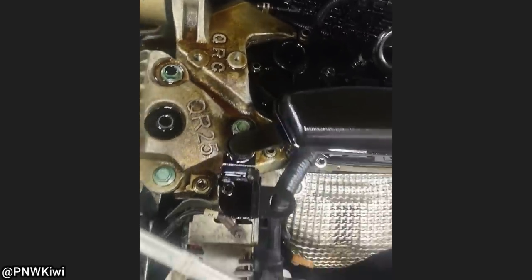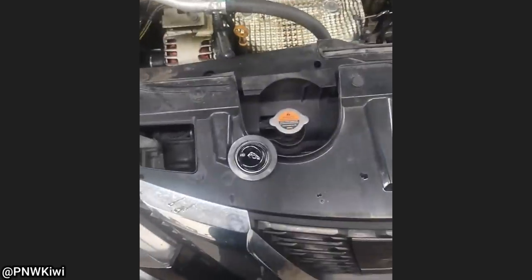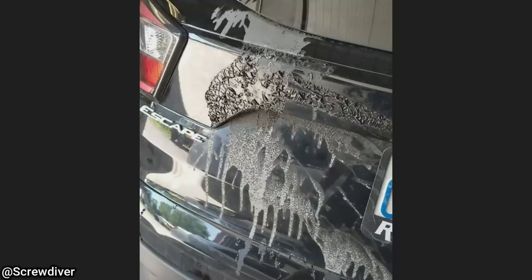Customer states they have a bad oil leak after they had a quick lube shop change their oil the day prior. This customer came in to get a quote after they had somebody pour battery acid on their vehicle. The customer did not mention who ended up doing this.